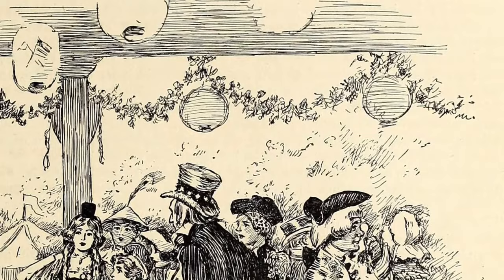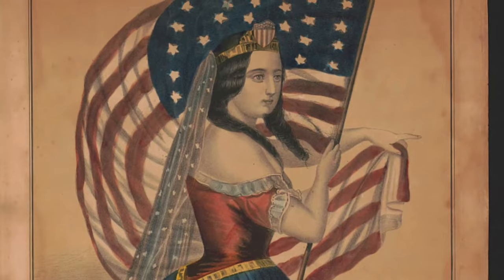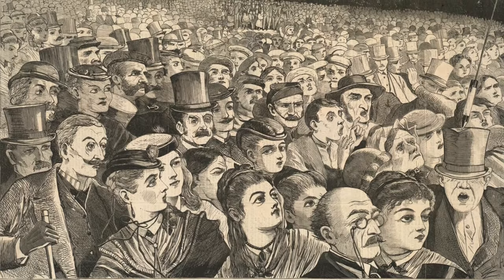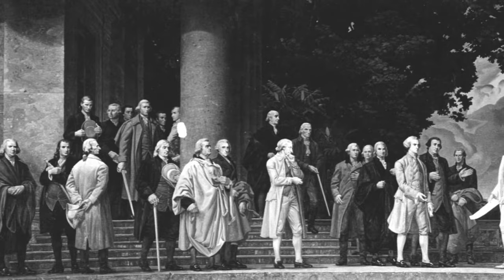John Adams wrote in a letter to his wife Abigail: 'The second day of July 1776 will be the most memorable epoch in the history of America. I am apt to believe that it will be celebrated by succeeding generations as the great anniversary festival, with pomp and parade, with shows, games, sports, guns, bells, bonfires, and illuminations.' Two days later, on July 4th, 1776, the final draft of the unanimous Declaration of Independence was adopted by the Thirteen Colonies.